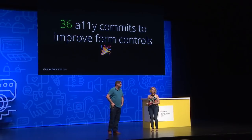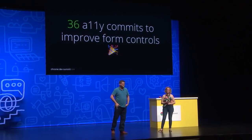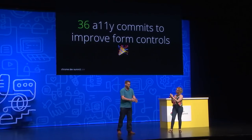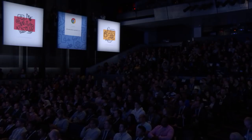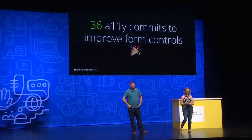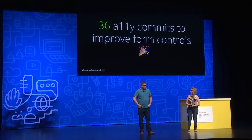I would like to just take a moment and acknowledge that the Edge engineers have landed 36 commits in the core of Chromium that improve the accessibility of the form controls. Hats off to the team back in Redmond. This is going to make a real difference to users every day and make it easier for web developers to build things that everybody can use.